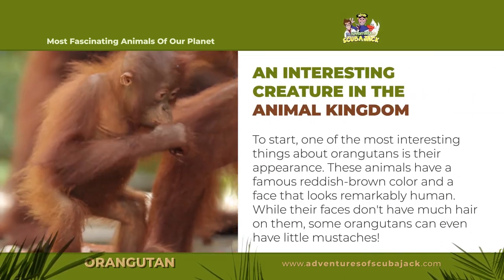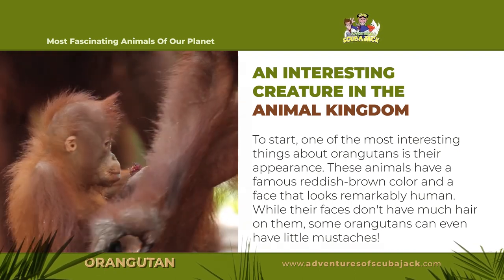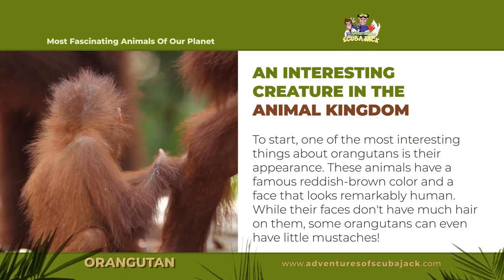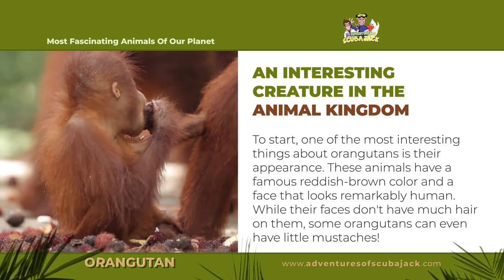An interesting creature in the animal kingdom. To start, one of the most interesting things about orangutans is their appearance. These animals have a famous reddish-brown color and a face that looks remarkably human. While their faces don't have much hair on them, some orangutans can even have little mustaches.